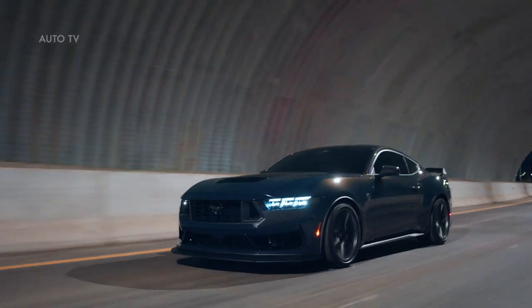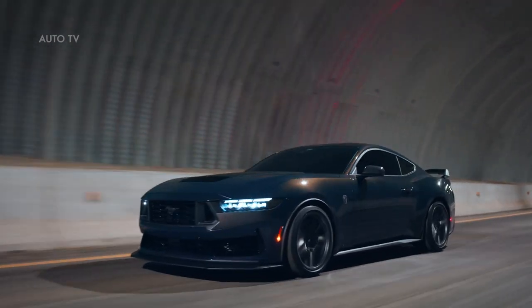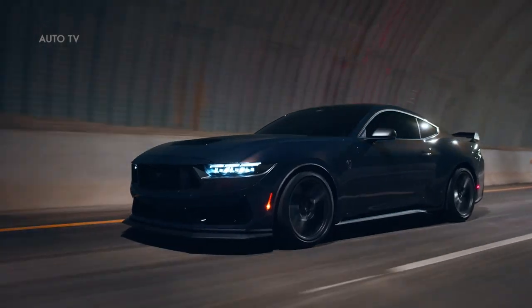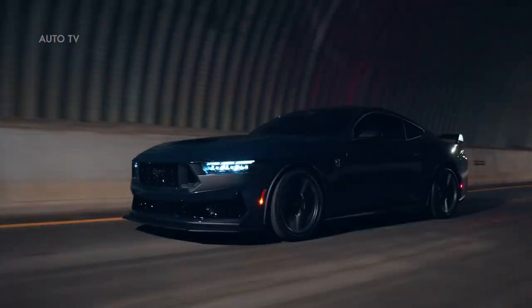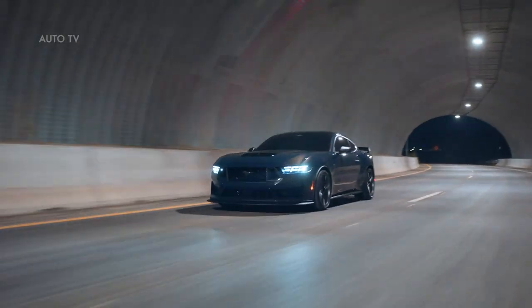The all-new Ford Mustang Dark Horse is the first new Mustang performance series in 21 years, featuring a sinister yet premium exterior and interior styling hinting at the best performance ever from its new 5.0-liter V8, projecting 500 horsepower.